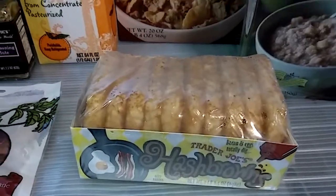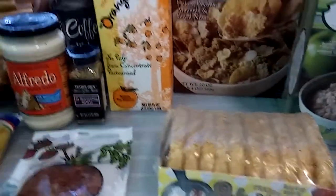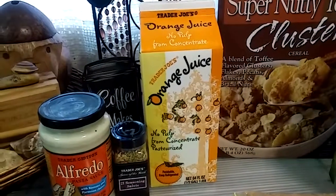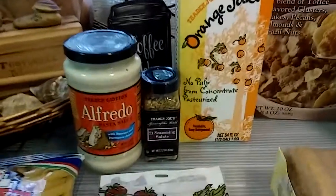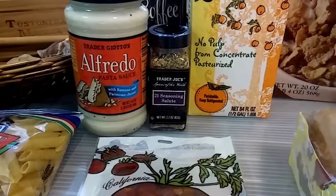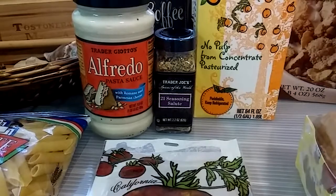I picked up some hash browns — Trader Joe's hash browns — for my son. I think these taste better than the ones from Aldi's, to be honest with you. And some yummy, delicious orange juice, no pulp, from concentrate. And this is a must — you have to get this seasoning. The 21 Seasoning Salute was $1.99.